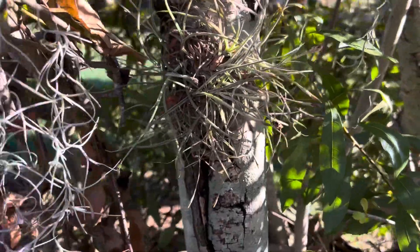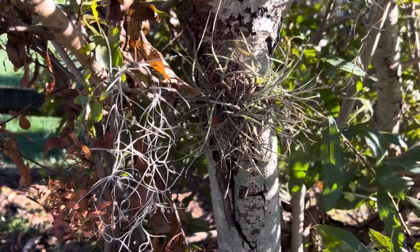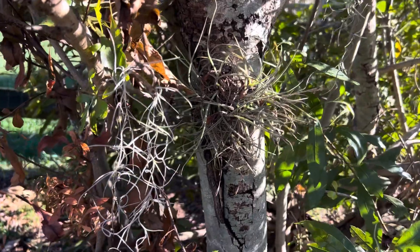These just kind of grow all around the yard and have been doing so for a good long while.